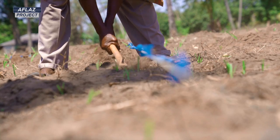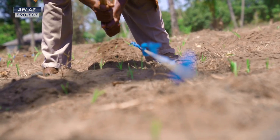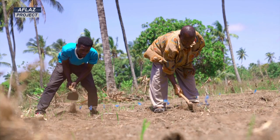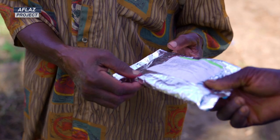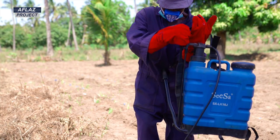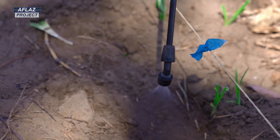The second technology is trichoderma. Members planted maize just the way they normally do, but this time they would add trichoderma — a biocontrol agent — into the planting hole so that it would reduce bad fungi from growing, and therefore reduce aflatoxin in the maize.